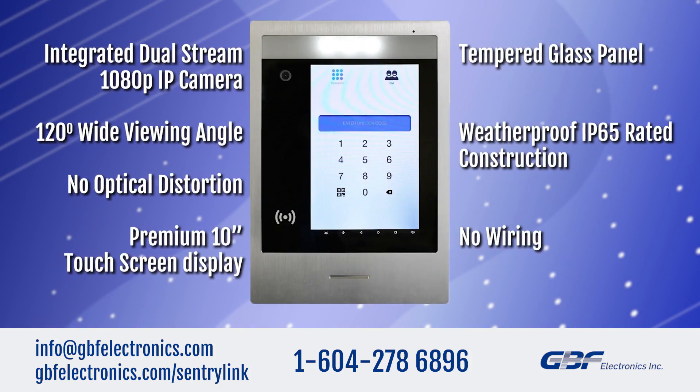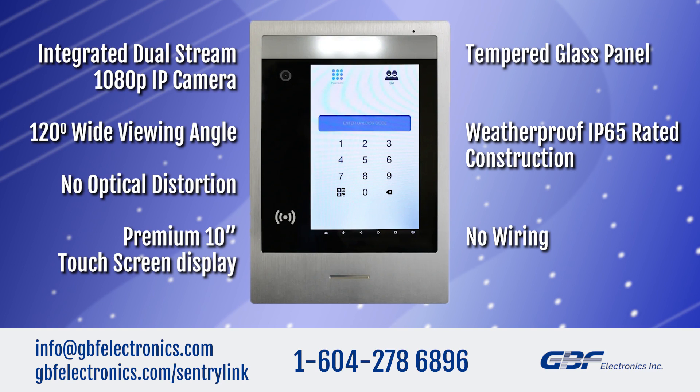The system features an integrated dual-stream 1080p IP camera with a 120-degree wide viewing angle and no optical distortion, a premium 10-inch full touchscreen display with tempered glass panel, weatherproof IP65-rated construction, and no wiring means you'll save hundreds, even thousands, on installation and wiring costs.